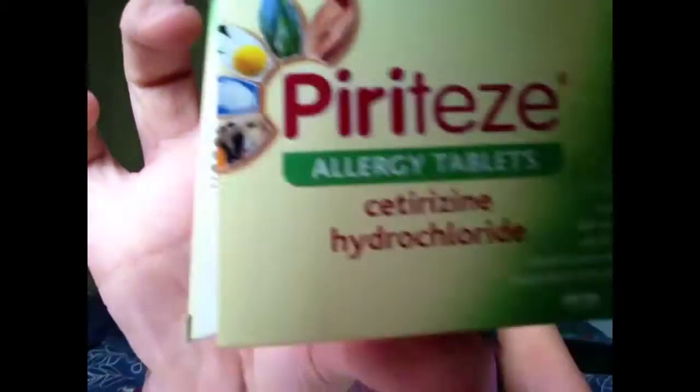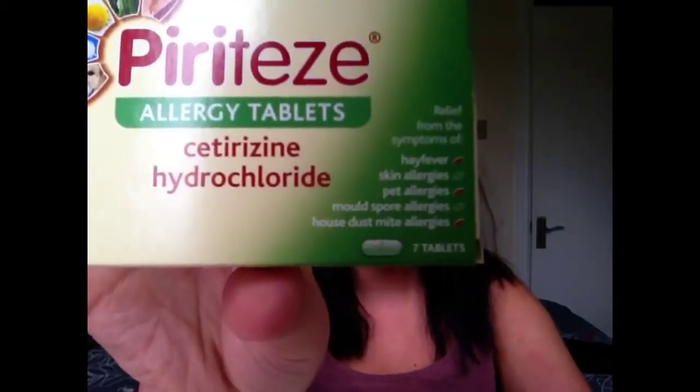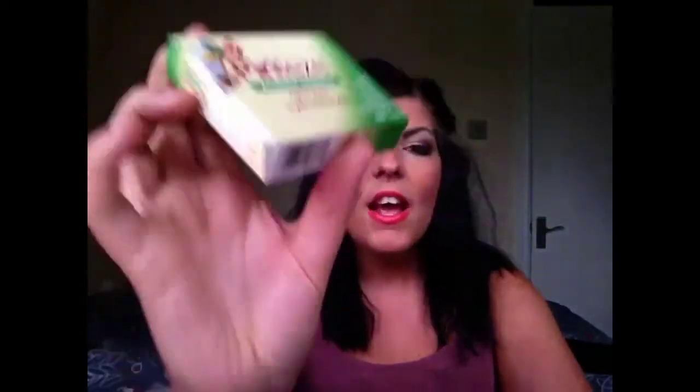My next favorites are these Pyritees anti-allergy tablets. I think this is the most random thing I've ever put in a video, but I get really bad hay fever and out of all the different tablets I've tried, these are definitely the best ones I've used, so I thought they deserved a place in my June favorites.